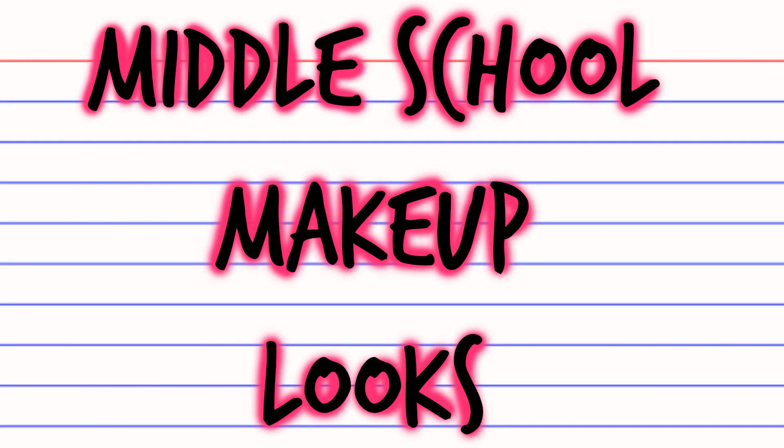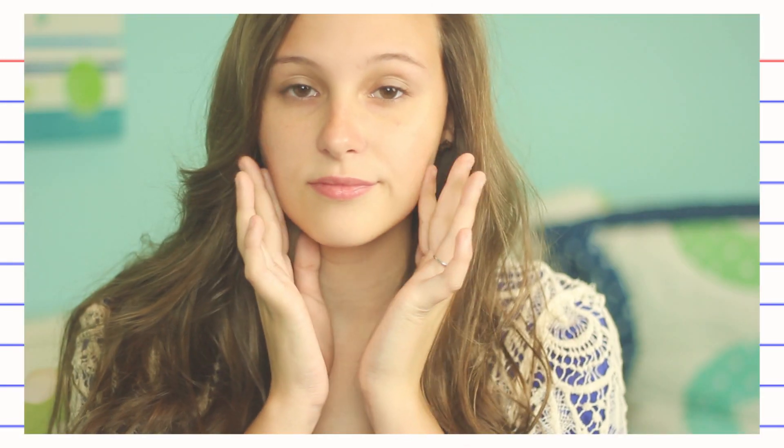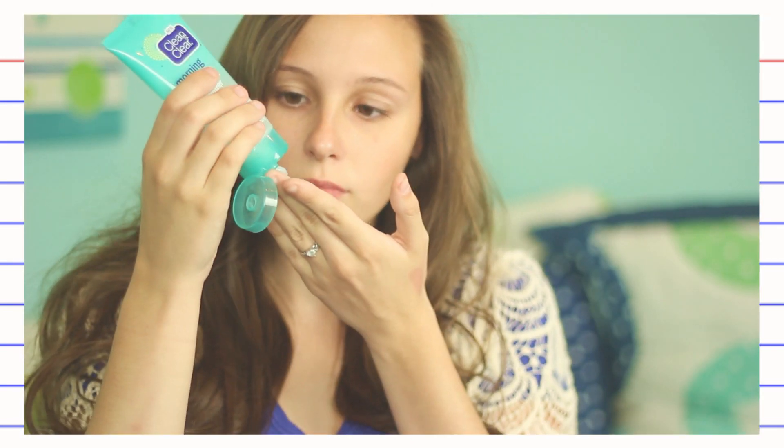Hey everybody, it's Emma. So today, starting off my back to school series, I'm going to be showing you middle school makeup looks for 6th, 7th, and 8th grade.